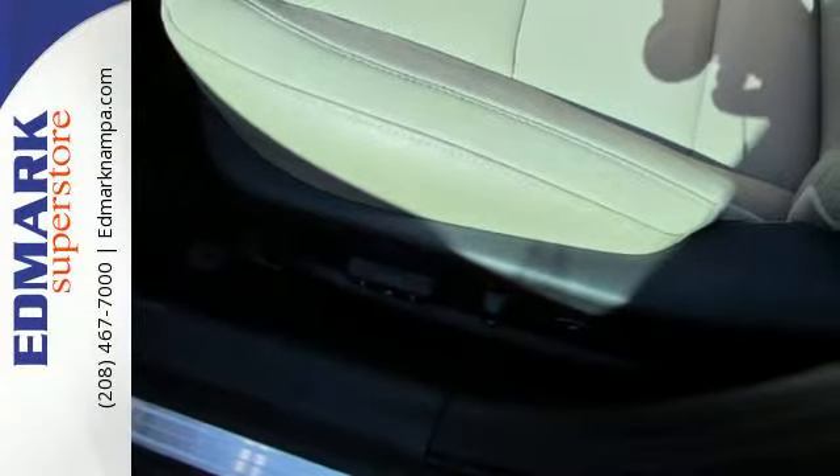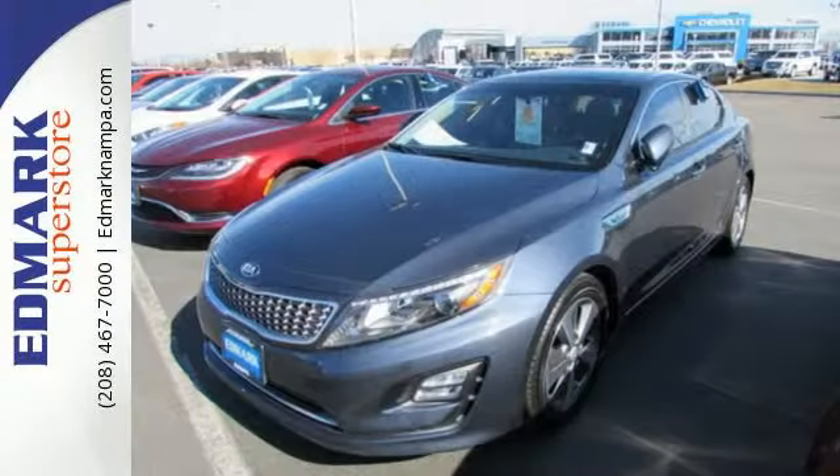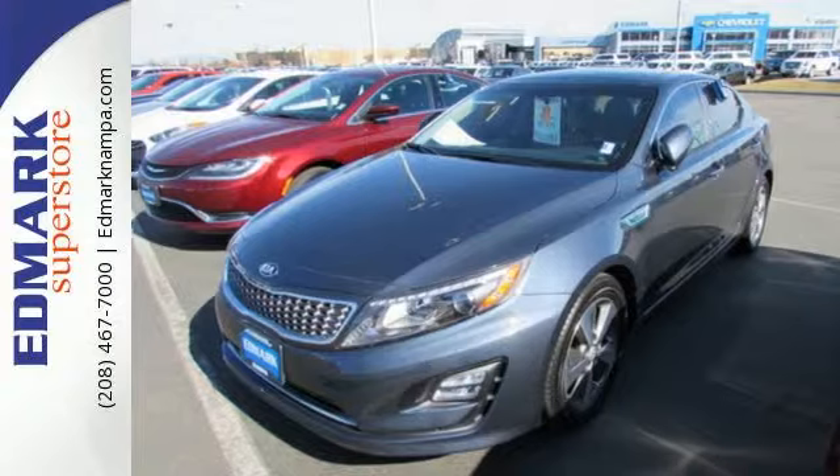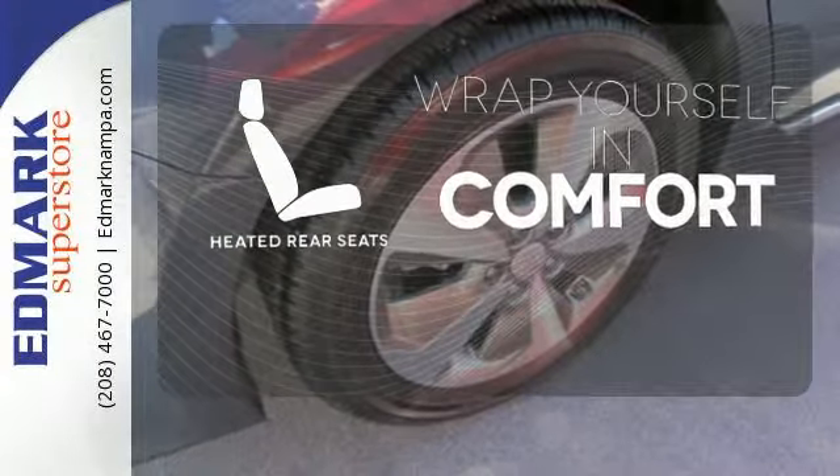Elements such as its dual-zone climate control, heated mirrors, virtual engine sound system, push-button start, and a cooling glove box all add to its uncommon nature. Ward off the chills for all passengers with the heated rear seats.